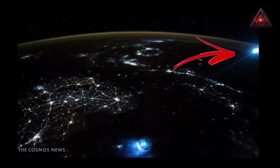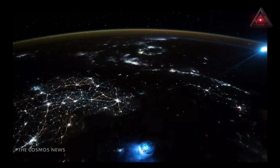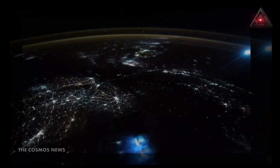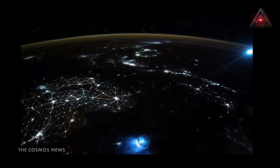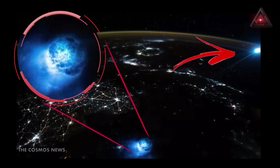The second blue blob, visible in the top right of the image, is the result of warped light from the moon. The orientation of Earth's natural satellite in relation to the ISS means the light it reflects back from the sun passes straight through the planet's atmosphere, transforming it into a bright blue blob with a fuzzy halo.